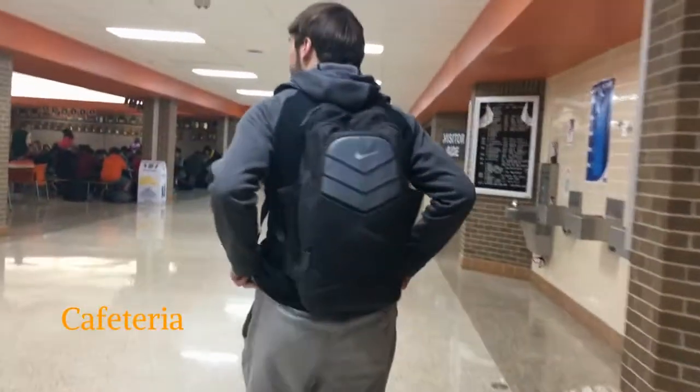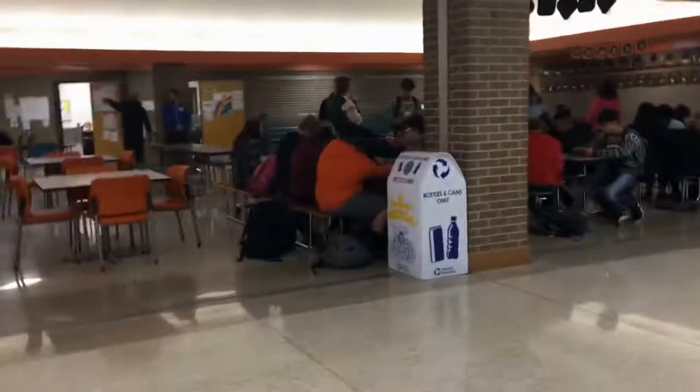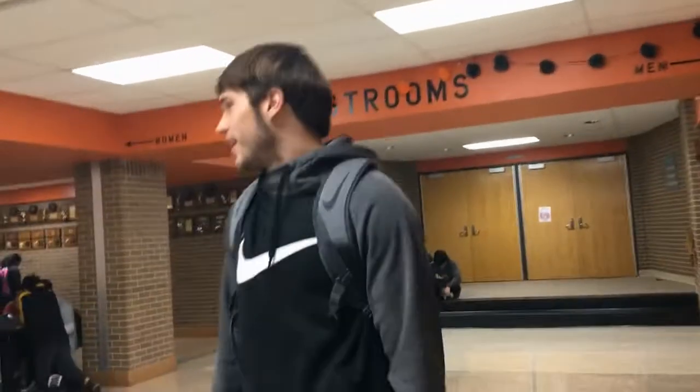Our next stop is the cafeteria. This is where August the cafeteria is for. And this is also where we have KLT. KLT is literally just sit here and do homework on Wednesdays and Thursdays. And we have nice lunch orange chairs, too.